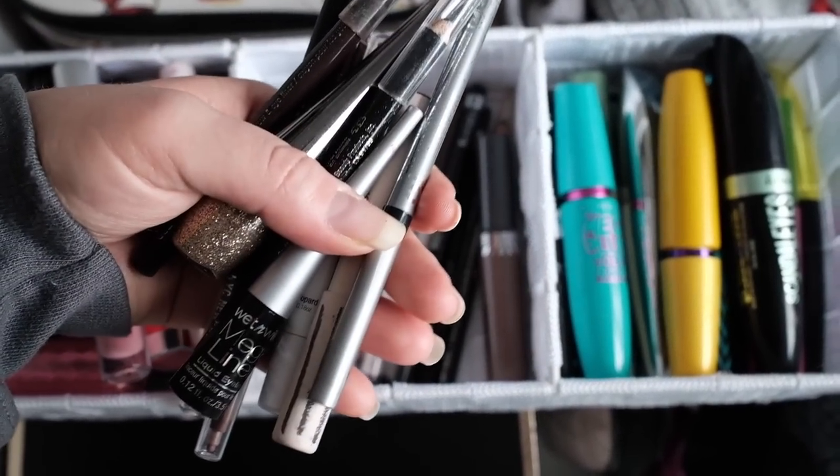I started thinking about all the makeup products from the time before, and there are far more of those than hair care or skincare, because those I work through much faster. I might have had a maximum of five moisturizers at one time, whereas with eyeliners I could have 10, 15, or 20, and those take a lot longer to work through. So I have far more makeup products that probably should have been decluttered because they're old. That's what this video is about.